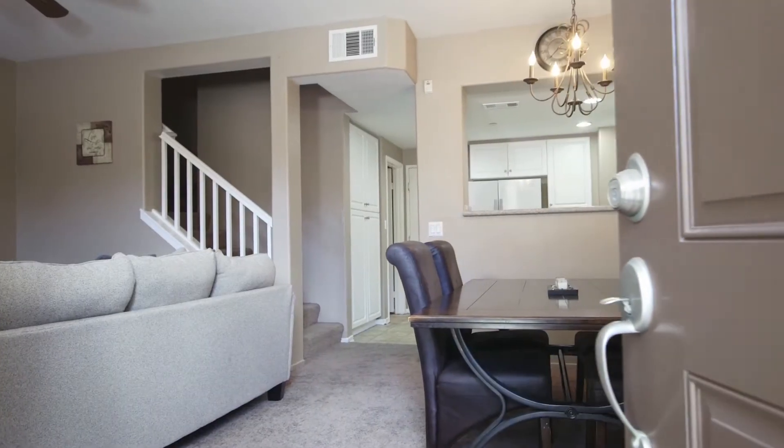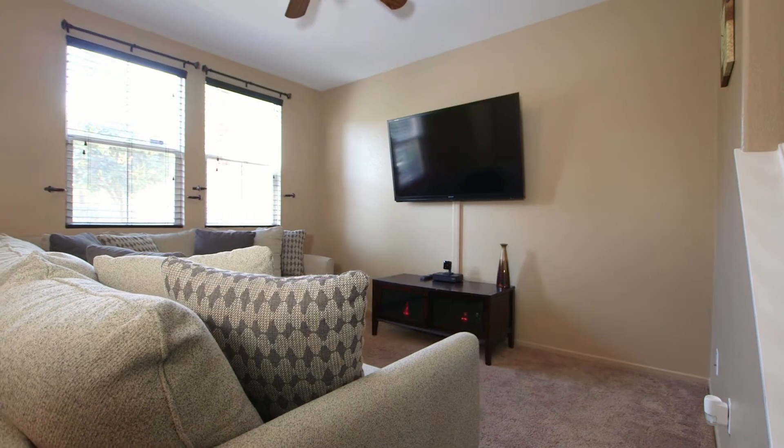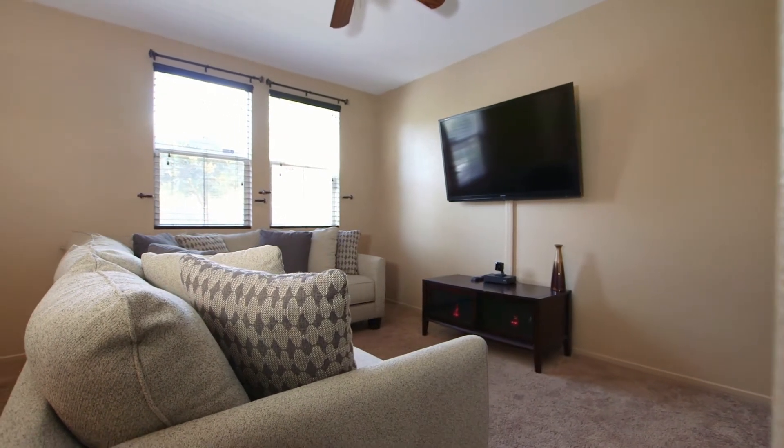As you enter the home, you are welcomed with the high ceilings and designer-neutral paint throughout. The living room is big enough to fit an oversized sectional.